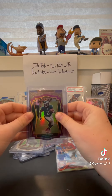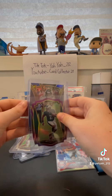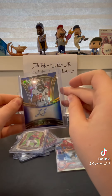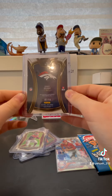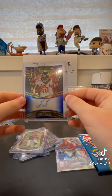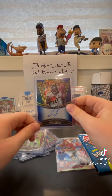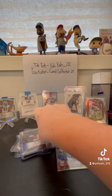But this one's a pretty good one — a Jerry Jeudy Blue Auto out of 50. Out of an $8 pack. Like, seriously. Out of an $8 pack. So yeah, that was a great break.